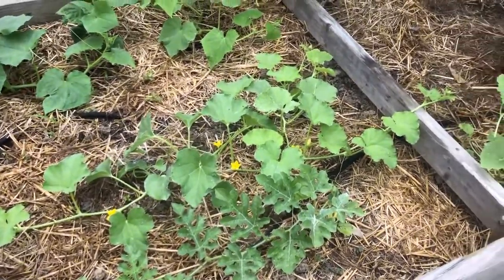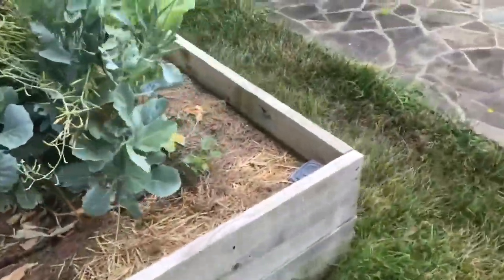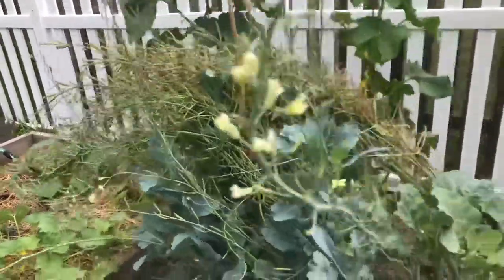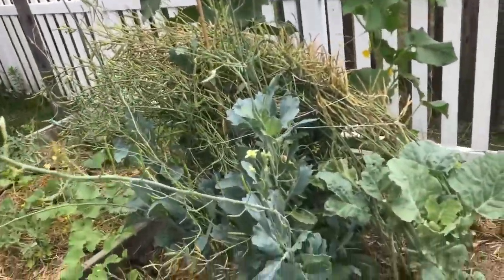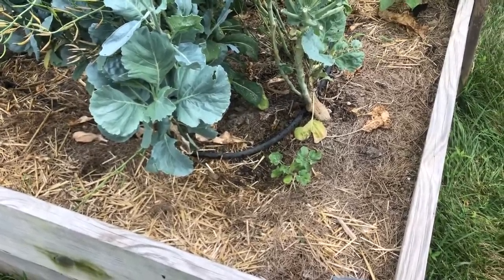I'm not going to prune them much, I'm just gonna let them go crazy and see what happens. I might, once I pull all these seeds off this batch, rip this plant out to get more sun to this little watermelon here. But we'll see.